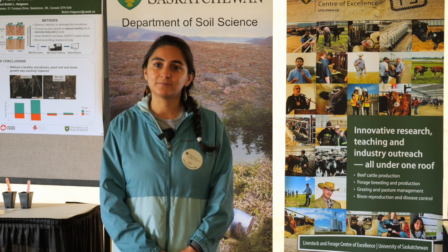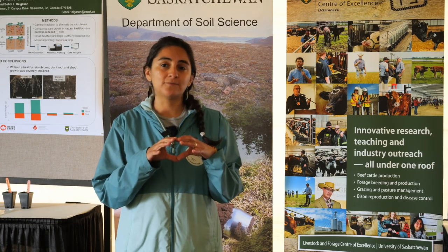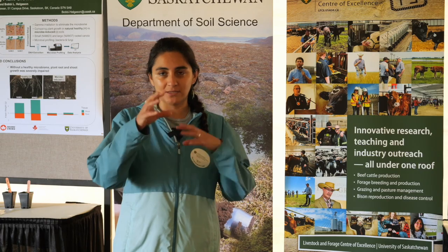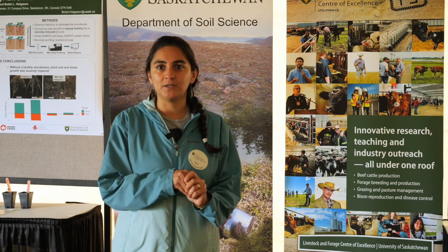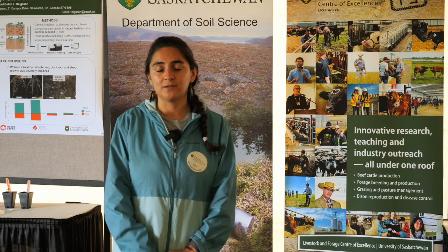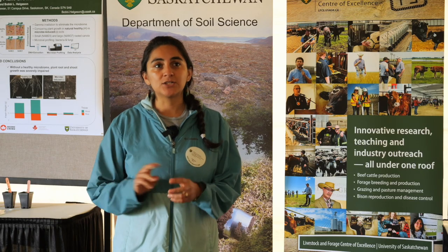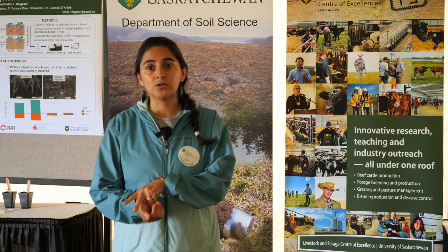Have you seen any commonalities in certain weather patterns that really affect lygus bugs? Because I've been working in fava beans, we have a belt in the map of fava beans, so geography is super important. Now working with lentils with different geography, I'm curious how geography is affecting them. I know that humidity affects them too — whether it promotes or decreases populations depends on the lygus species. We have four different lygus species in the province, and two species are negatively affected by humidity while the other two are not.